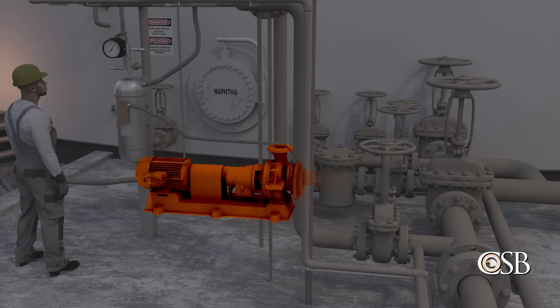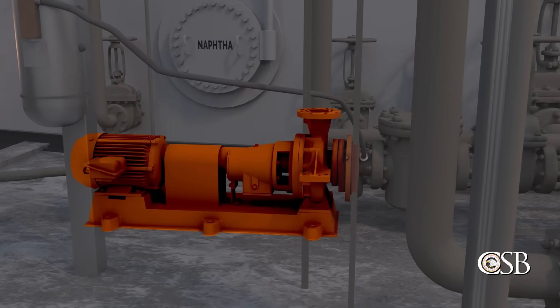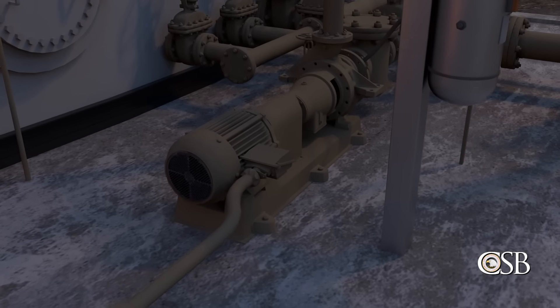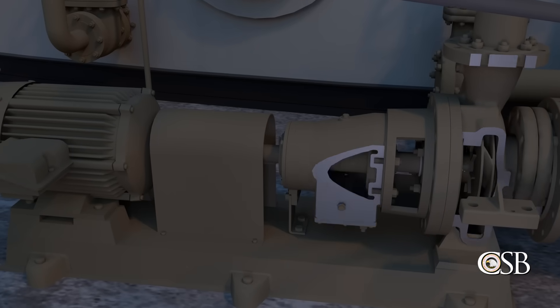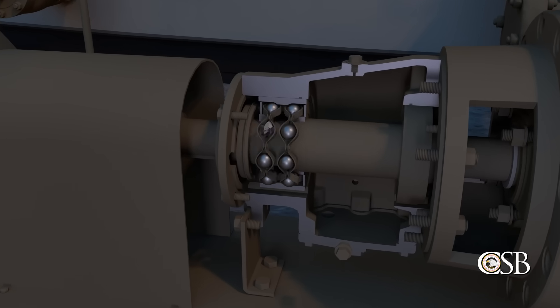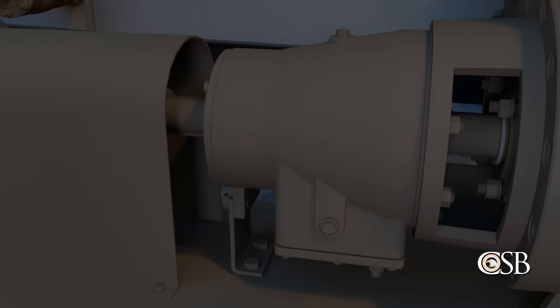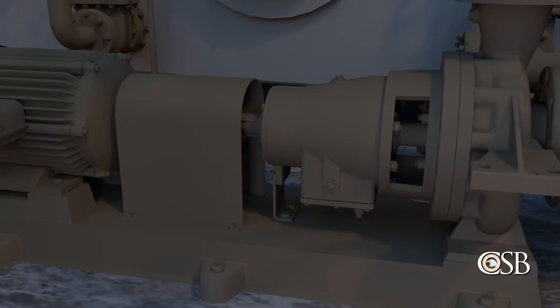The CSB found that ITC had a mechanical integrity procedure in place for certain equipment, including pumps. But the procedure did not list any specific requirements for managing the pumps, such as maintenance procedures, training for pump replacements and rebuilds, or routine preventive maintenance activities.